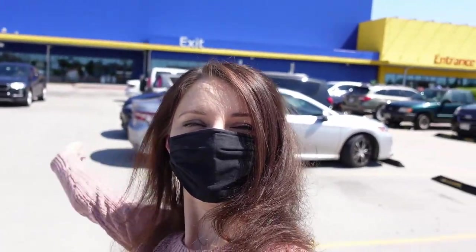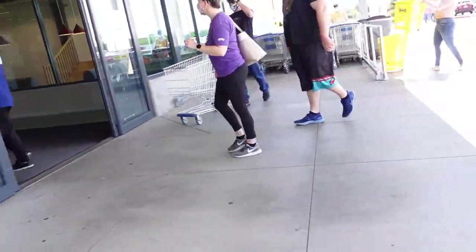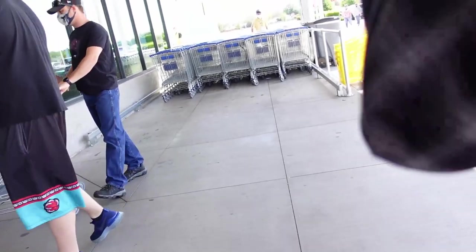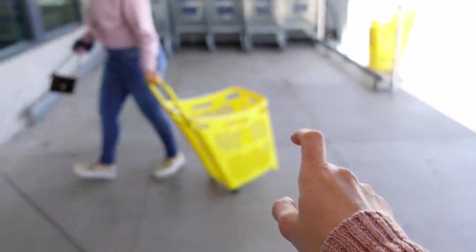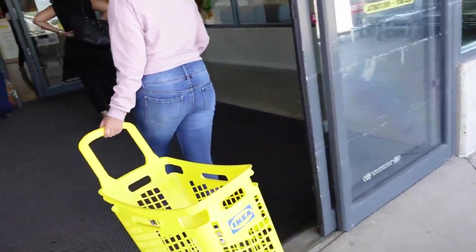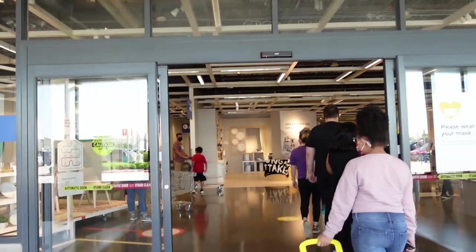We came to Akiya to do a lot of shopping, right, husband? Oh, they have these mini cute baskets now. We're gonna get one of those. Akiya time.